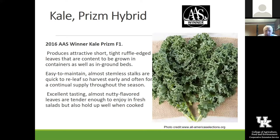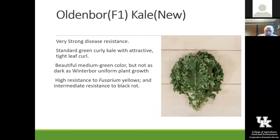This is one we're growing this year called Prism Hybrid. You'll note the really frilly leaves on this one, and it is an All-America Selection winner. We have seed for it. It's known to not have a lot of stems and to be really nutty flavored — an excellent one. Another one is Oldenbore kale, fairly new as well, with an attractive leaf that carries some disease resistance.